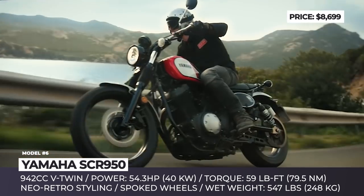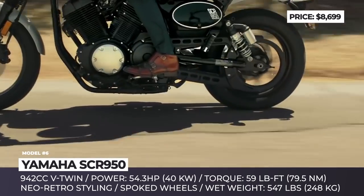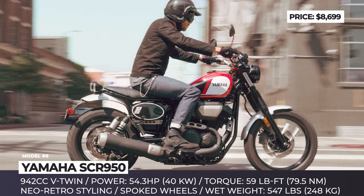The SCR 950 is brought into motion by a 942 cc air-cooled 4-stroke V-twin that delivers a very relaxed riding experience, outputting 54 horses and 59 lb-ft of torque.